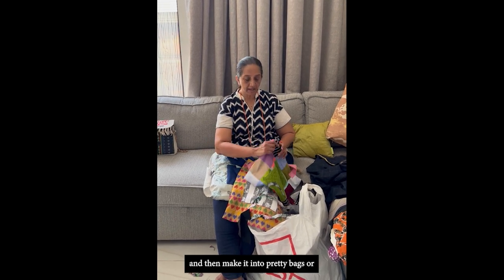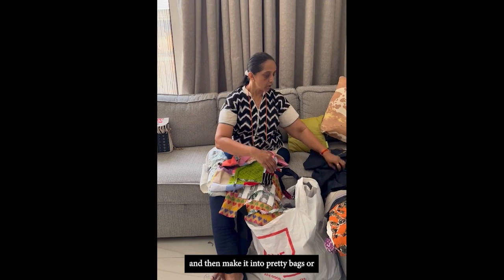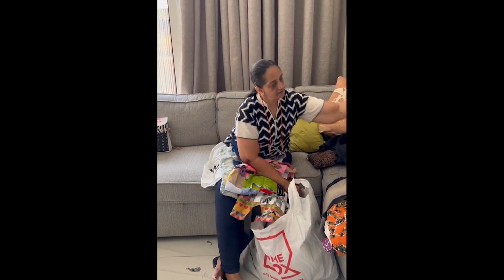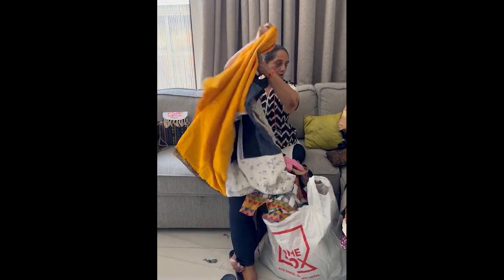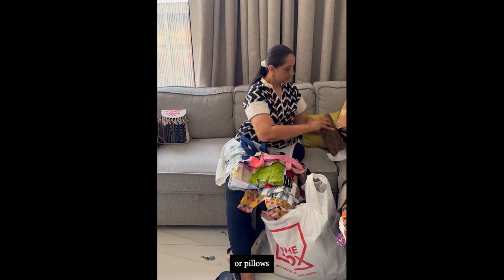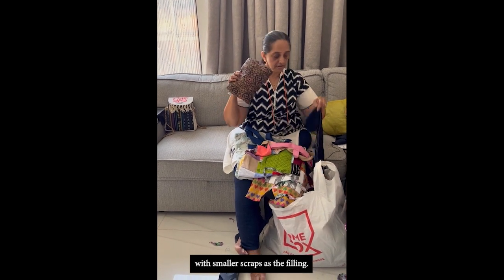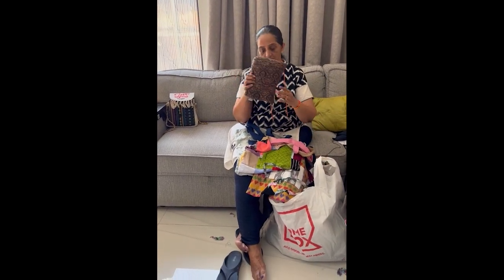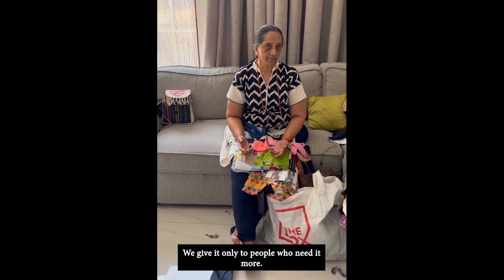We organize it and then make it into pretty bags, or sheets like this, or pillows with smaller scraps as fill. And what do we do with this? We give it away to people who need it more.